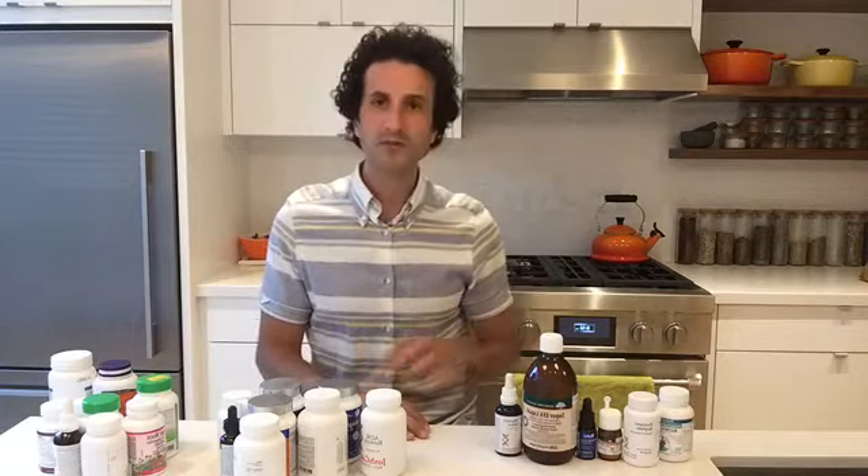On vegan versus dairy-based probiotics: I'm often not specifically looking for vegan probiotics — I use many therapeutically. Sometimes they are dairy-based in their growth medium, but there's not actually dairy in the final product. That's a more in-depth discussion. A question about swollen ankles leads me right into my next category: recreational supplements.